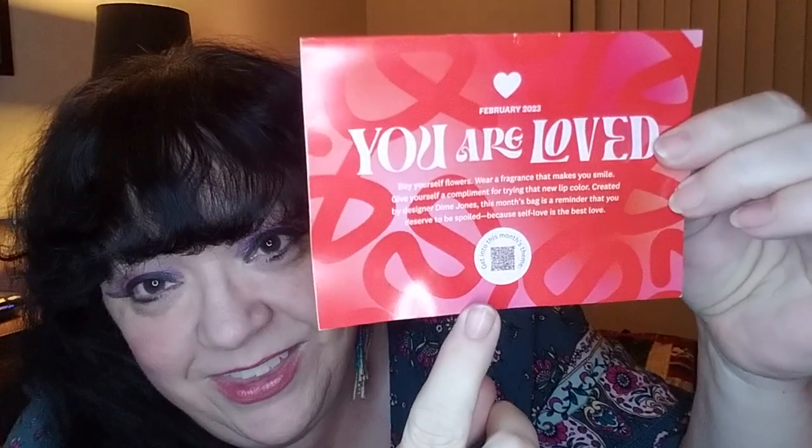This one did come with a card. 'You are loved. Buy yourself flowers, wear fragrance that makes you smile. Give yourself a compliment for trying a new lip color.' Created by designer Dime Jones, this month's bag is a reminder that you deserve to be spoiled because self-love is the best love. They always have a little barcode scanner down at the bottom — I don't know if anybody ever does anything with that.